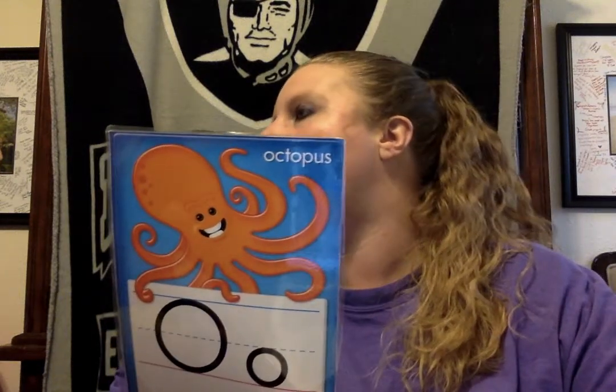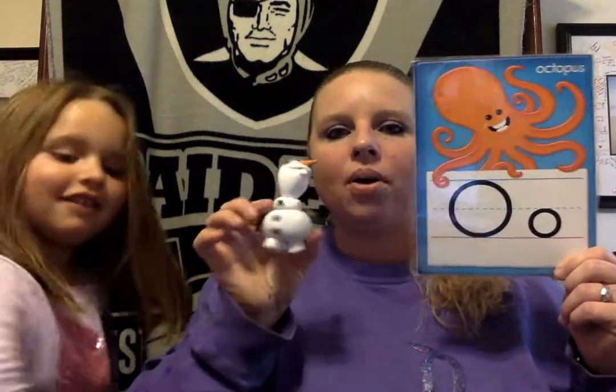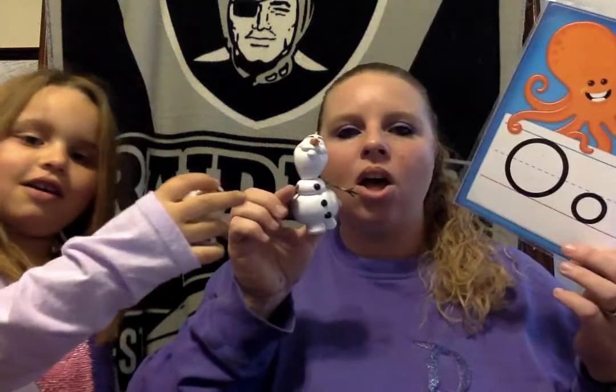All right, ready? Now we need O. Help us find something that starts with O. Octopus. And — oh, what is this? Another sound for the letter O is O, and that means Olaf. Oh, you have two Olafs! Olaf starts with O. That's right. Good job, Annabella. Olaf starts with O.